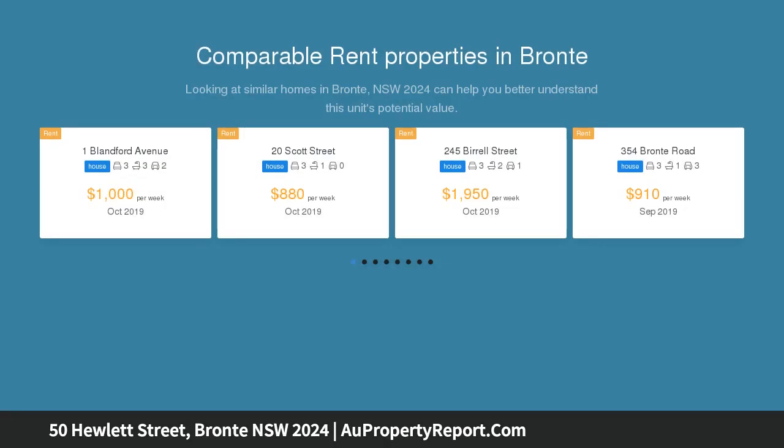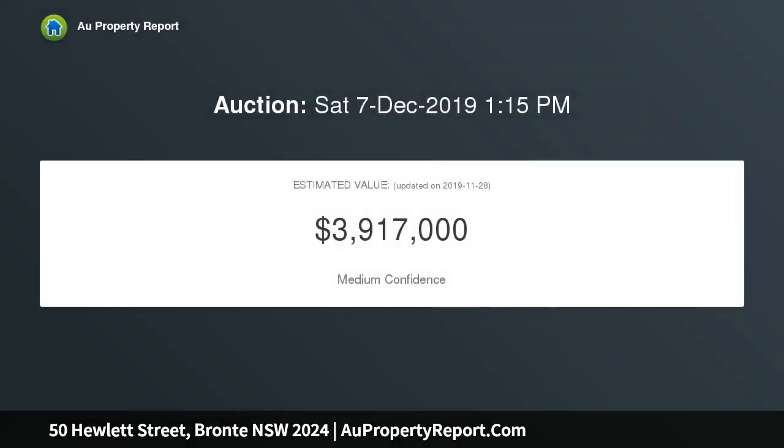A freestanding two-story full brick chalet style home with rear lane access, set on 210 SQM level land and only a five minute leisurely stroll to Bronte Beach. Rebuilt in the mid 70s.